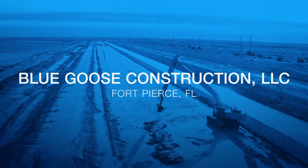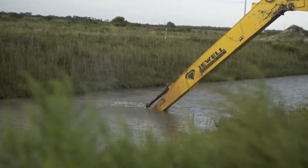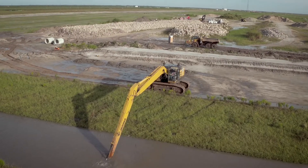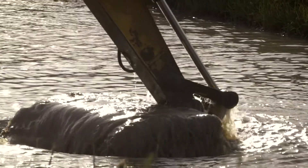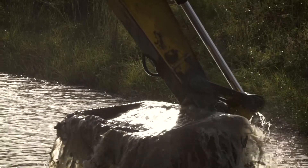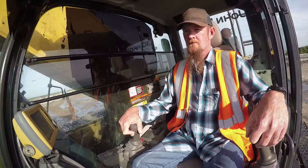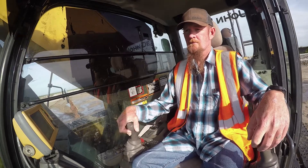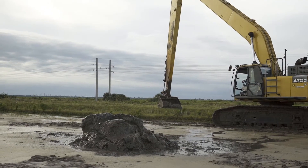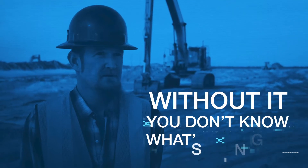On this project, the biggest benefit for us is the underwater applications. We have several miles of canals that need to be within two-tenths to a tenth of tolerance. Having the ability to get underwater and cut grade at that tolerance with no hesitation is a huge benefit for us. You can put that bucket underwater and see exactly where it's at, know exactly what depth you're digging — that way you're not over-cutting anything, you're not pulling too much material out.